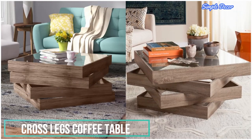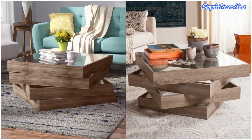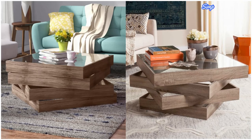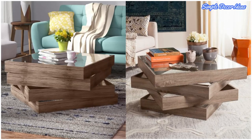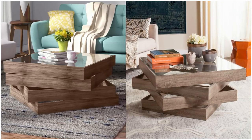3. Cross Legs Coffee Table. Like the idea of a rectangular coffee table, but prefer something a little more interesting? This asymmetrical table is a great option. The top and middle sections rotate out so you can access the storage portion inside.